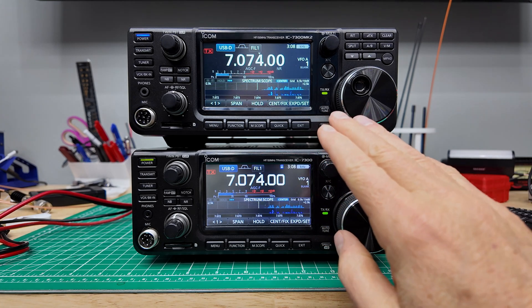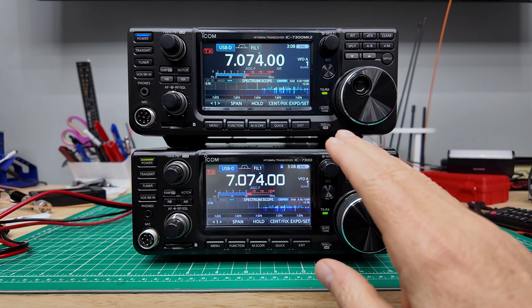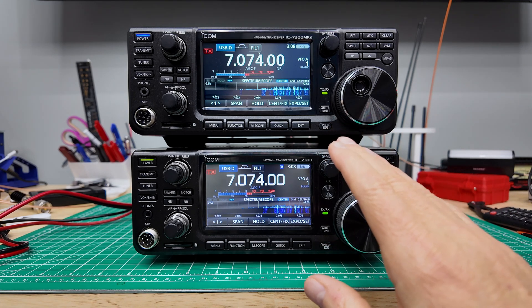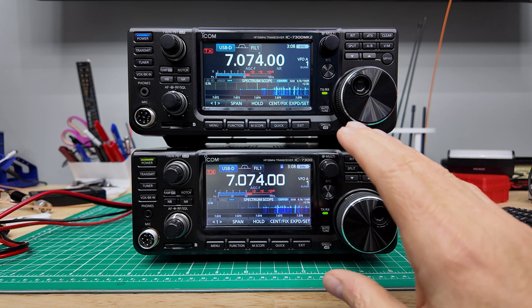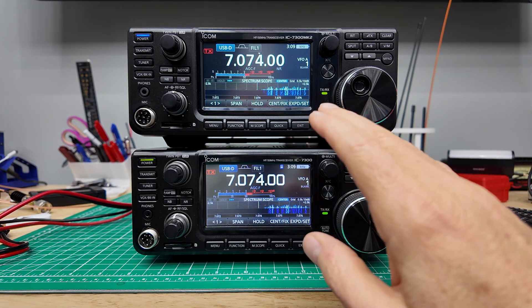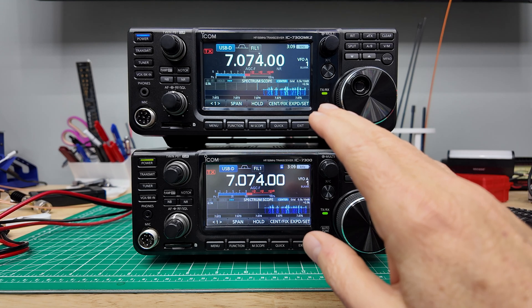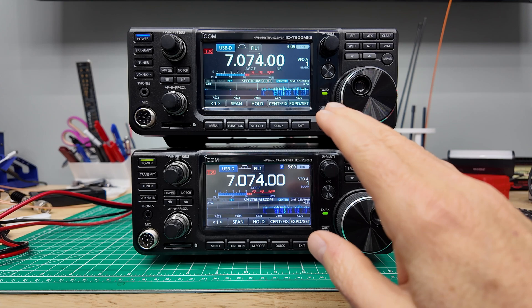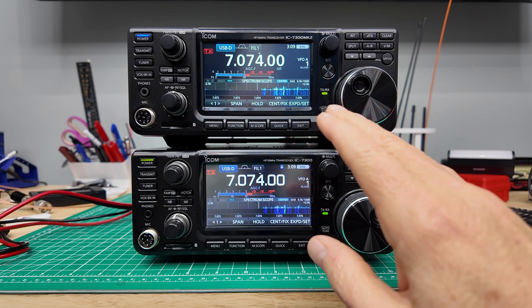The color IPS display has some better performance, although ICOM has not officially published any specifications yet for the display in this radio. We know in general that color IPS has a better viewing angle, better color display, richer colors, deeper blacks, brighter whites, and it is also a faster display so you can get better resolution.